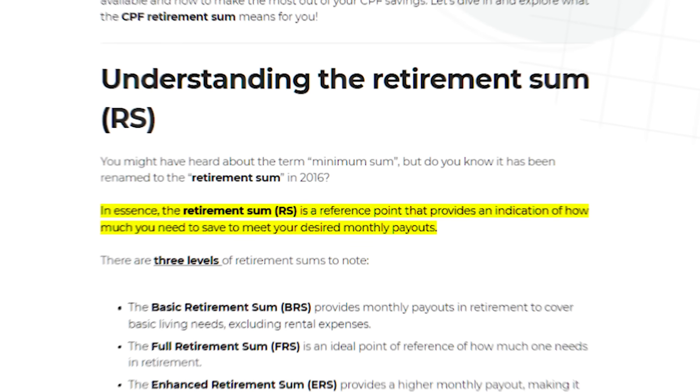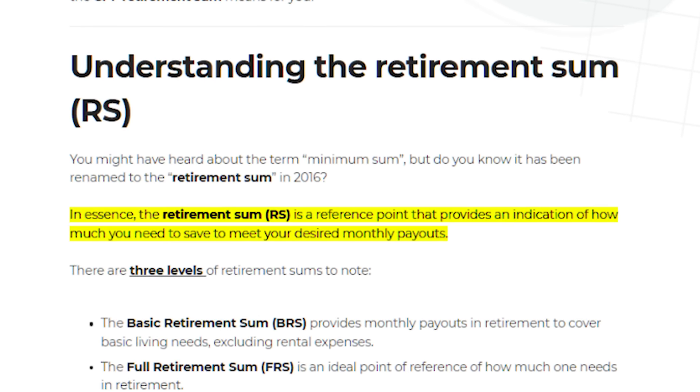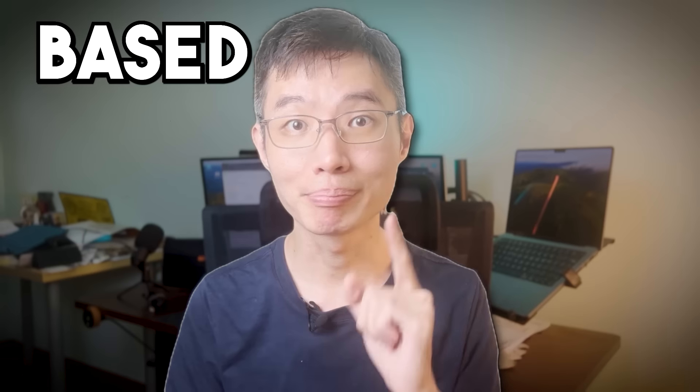First up, what exactly is the CPF retirement sum? Basically, the retirement sum is an amount which the government has come up with to indicate how much you need to save up for your retirement, based on real data. And depending on the amount that you have saved up in your CPF, you'll receive different money payouts when you turn 65.